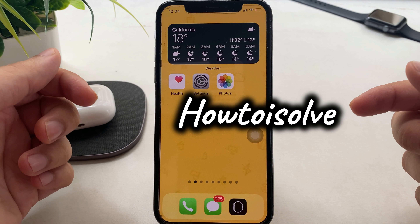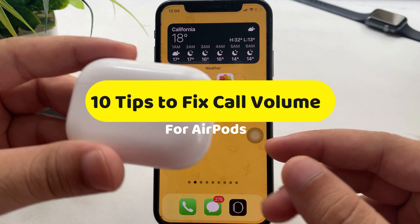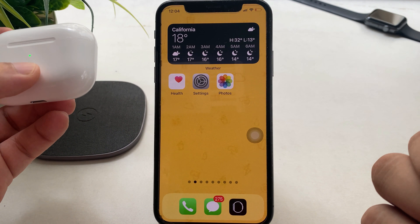What's up guys. I am Zev from the How To Assault YouTube channel, and here I will show you extremely helpful tips on your AirPods Pro volume being low during calls and distorted sound. Without wasting your time, let's check out solutions one by one. Also subscribe to my channel.